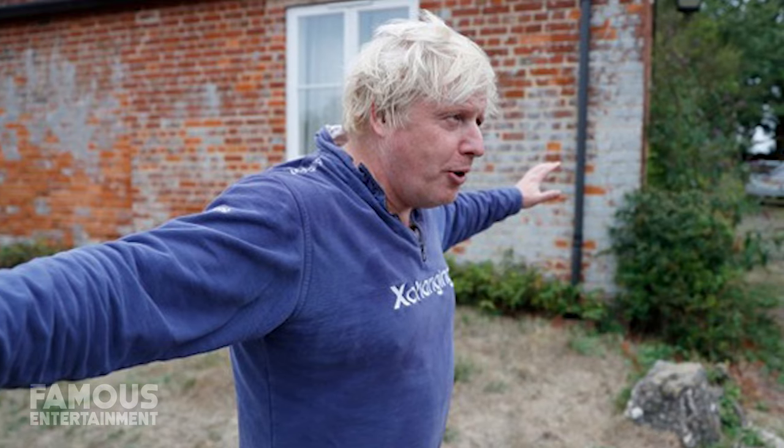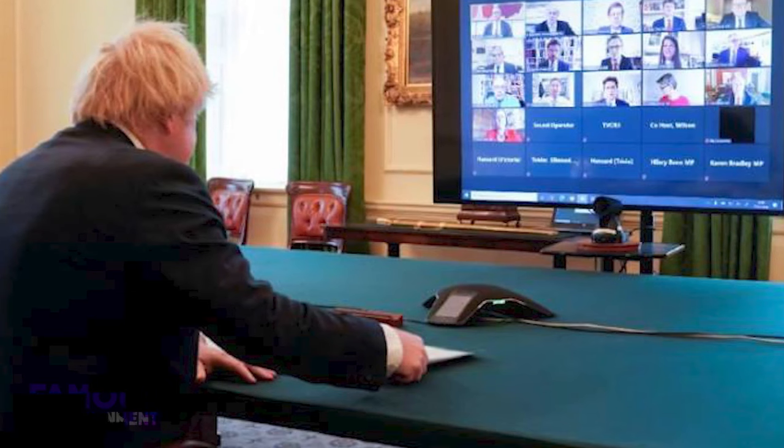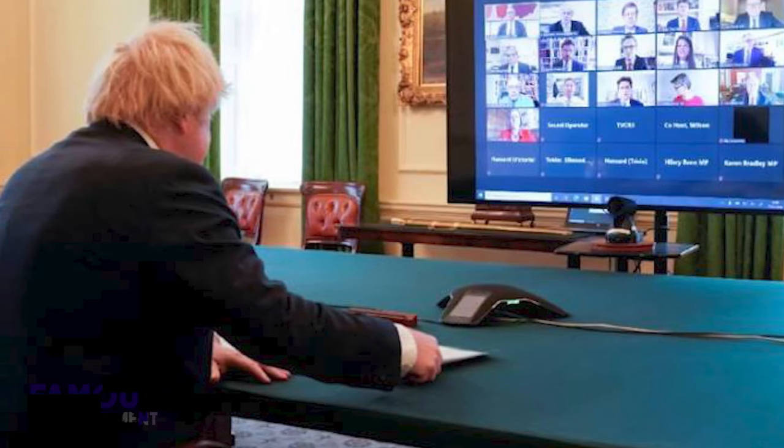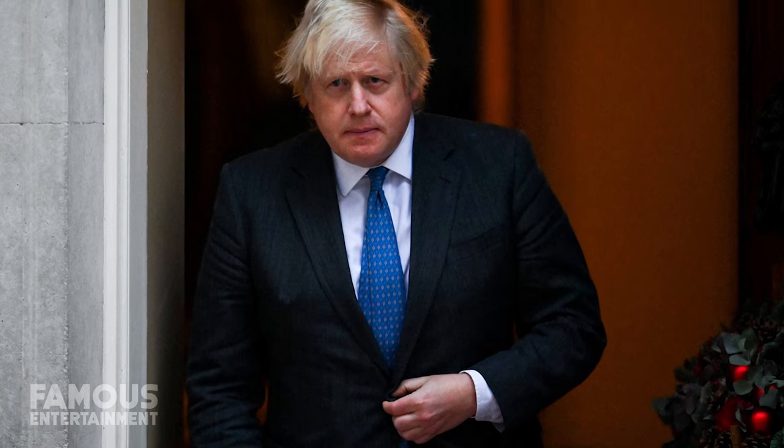Outside of the summer months, odds are you probably won't find Boris spending much time here — he's just too busy. Which is probably why, once the pandemic hit, he decided to take advantage of the situation and earn a little extra. With British city dwellers looking to flee to the countryside for more living space in 2020, Boris decided to rent out this Oxford home, asking for a reported £4,000 a month. As for Boris himself, he had an entire country to run, and for the past handful of years he's been living out of the Prime Minister's residence at 11 Downing Street.